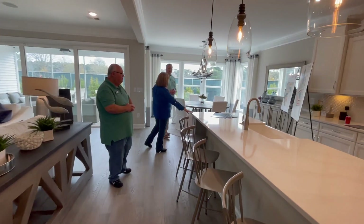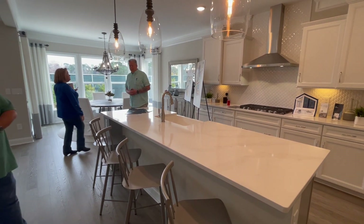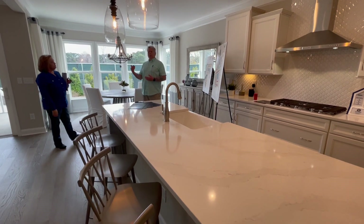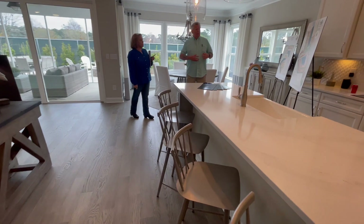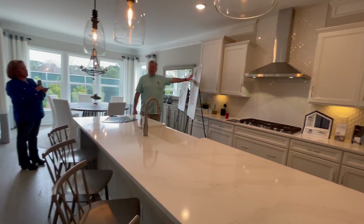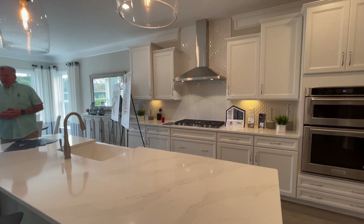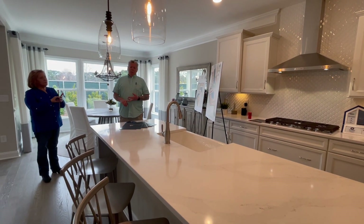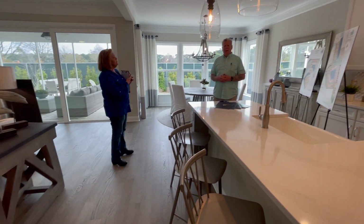What is your standard countertop? Standard countertop is going to be granite, and this is quartz. We have three different levels of granite you can choose from — included granite and two upgraded levels — and then quartz as the third level of upgrades. We also have lots of different colors for cabinets and we do allow you to mix and match. This island is gray and the perimeter cabinets are white. We have white, three different shades of gray, emerald blue, and all different shades of browns.